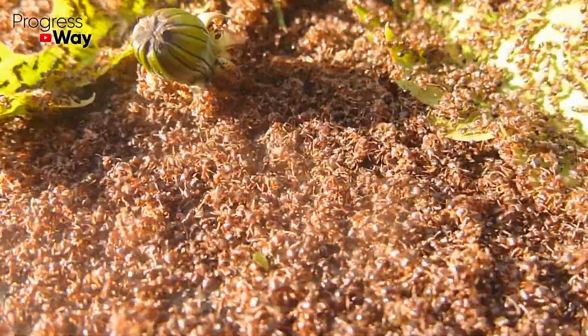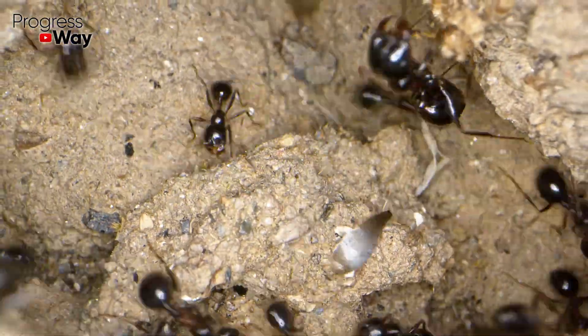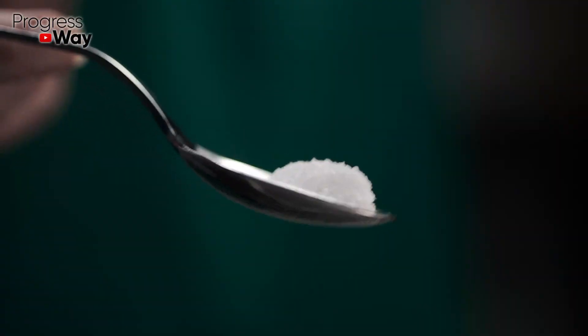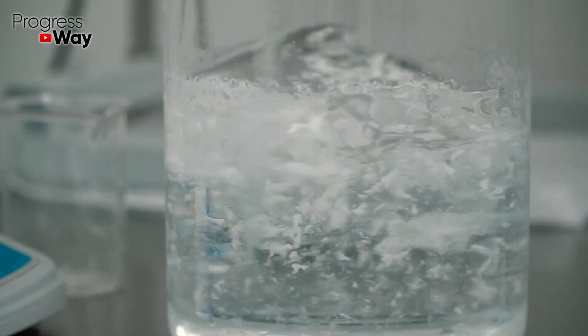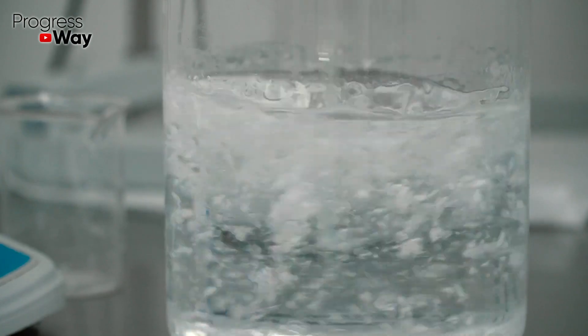To do this, it's not necessary to use only chemicals. Today we are going to tell you about organic remedies that can help get rid of ants in a fast and safe way. Mix 1 tablespoon of table salt and 50 ml of hydrogen peroxide into 250 ml of warm water and mix well. The resulting composition should be sprayed onto insect concentration places.